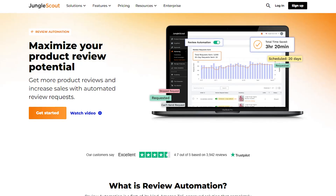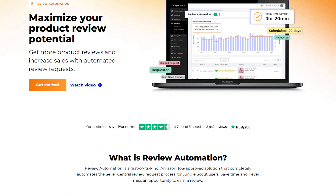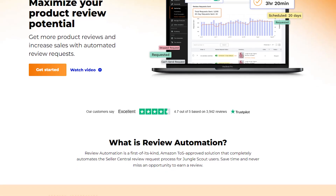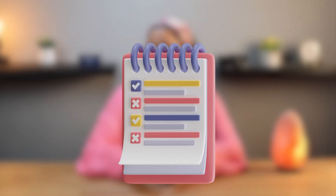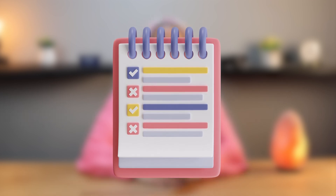On top of that, there's the review automation feature. This tool takes care of sending review requests to customers automatically, which has saved me so much time. Before, I used to remind myself to send out review requests manually, but I'd forget half the time.